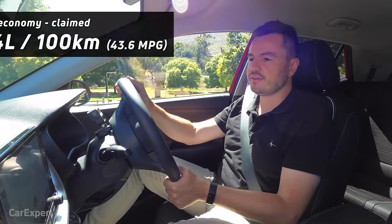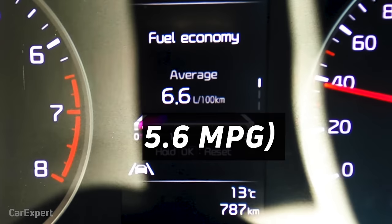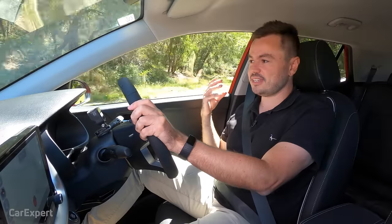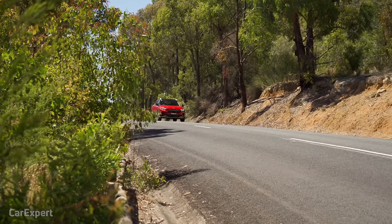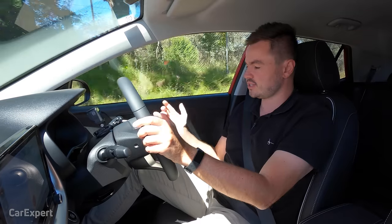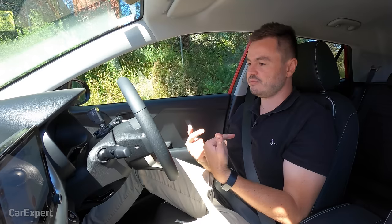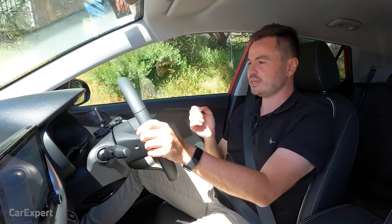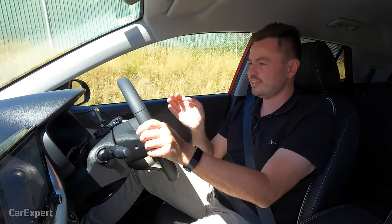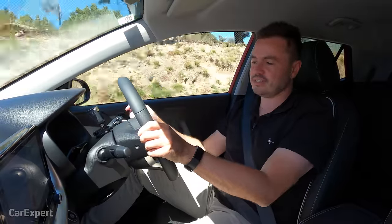Kia claims a combined fuel economy of 5.4 litres per 100 kilometres. We're averaging 6.6, which is not too bad when you consider this is an SUV — we've done a mix of city and highway driving. There's also a stop-start system — you pull up and a symbol appears. Inherently a three-cylinder engine is slightly out of balance, and you can feel that when it switches off, as it has a little shimmy before shutting down. Not the end of the world, but something you notice every now and then.